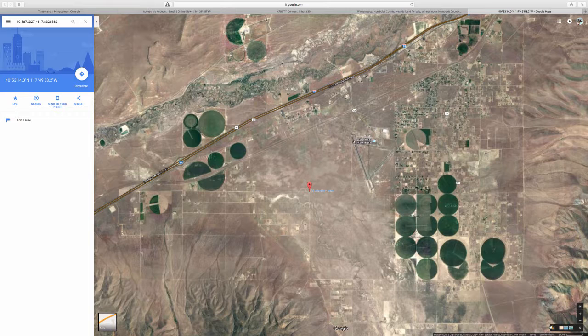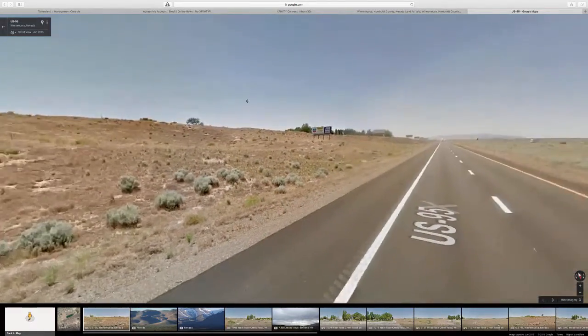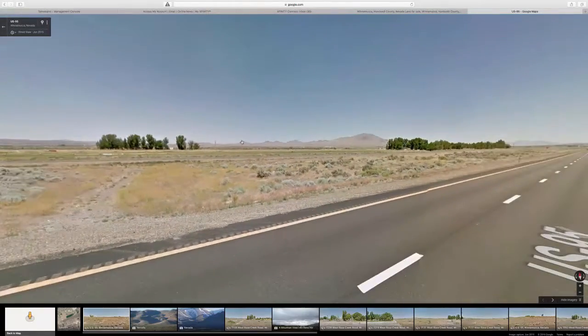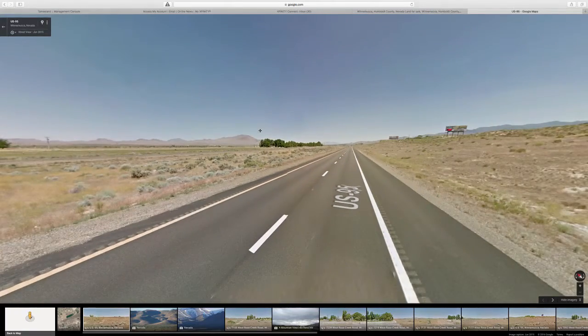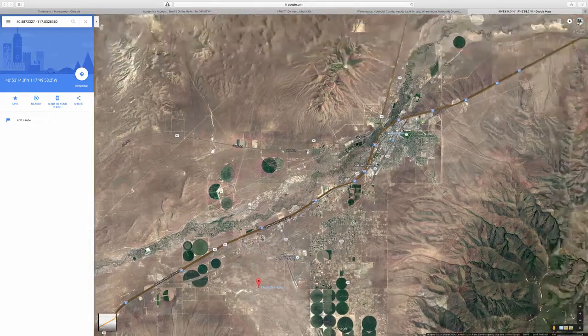Let's take a look at the highway and see what it looks like. As you can see, there's a sign right there — it's just beautiful land out here, dry, with some mountains in the distance. It's very close to I-80 and of course downtown Winnemucca.